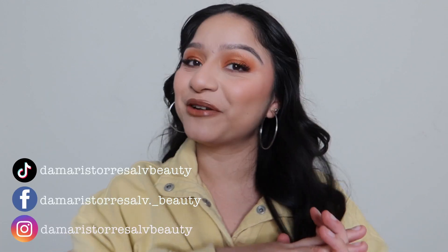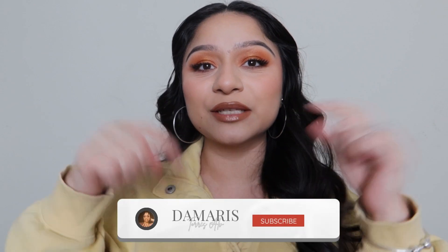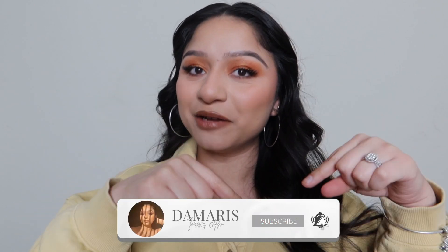Hey guys, welcome back to my channel — bienvenidos a mi canal. Today we're gonna be doing a video I have not done before. I have a few products that I have emptied already, so I'm gonna show you which ones they are and also if I will repurchase them. Don't forget to like this video, subscribe to my channel, and hit that notification bell so you get notified every time I post.